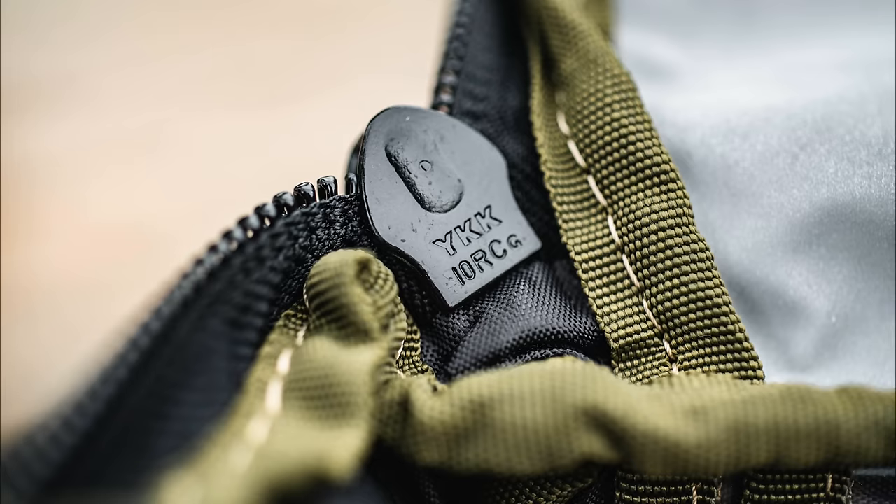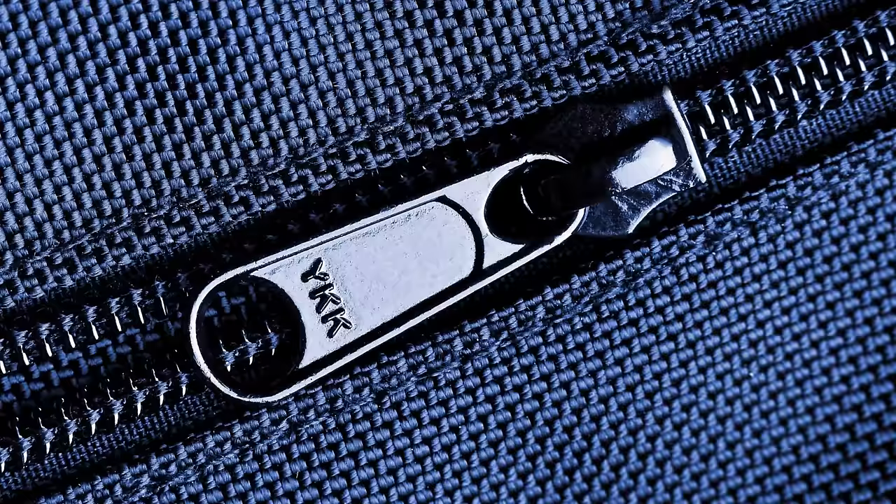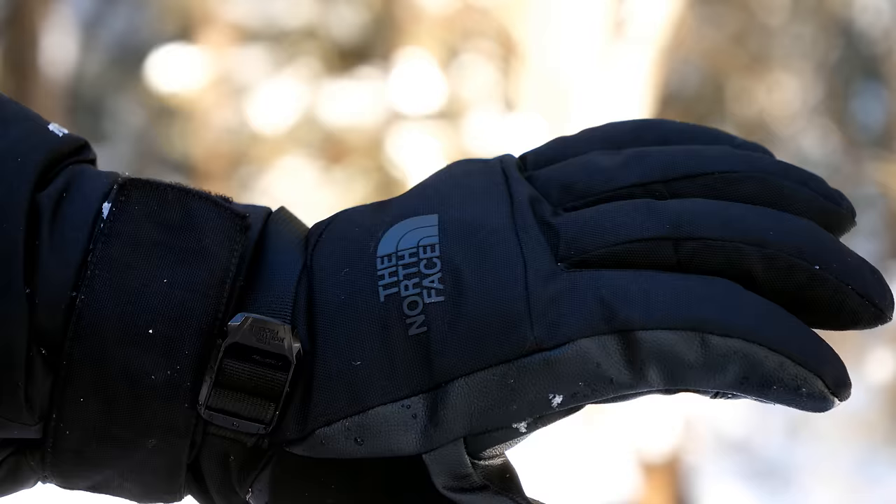Avoid thin, tear-prone exteriors as much as you can. Also ensure that you have heavy-duty zippers on your jacket. A good sign of quality is a heavy-duty number 10 YKK zipper — it says 'YKK' right on the zipper. If it has that, you can be confident the manufacturer put some attention into the quality of their product.